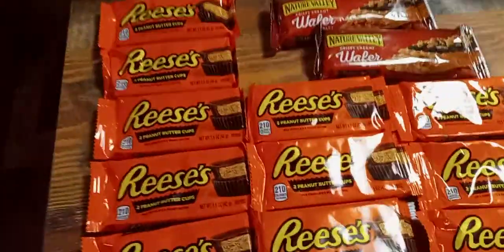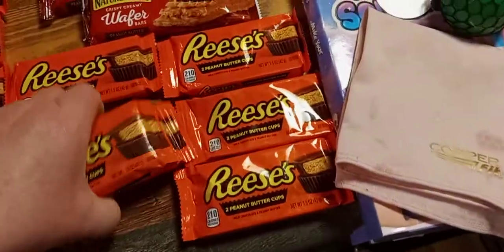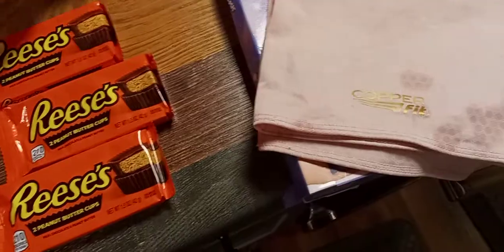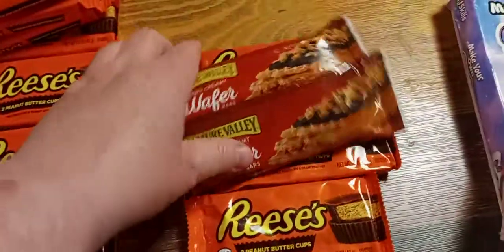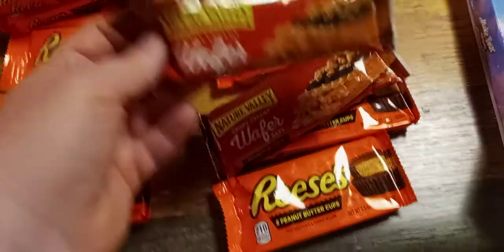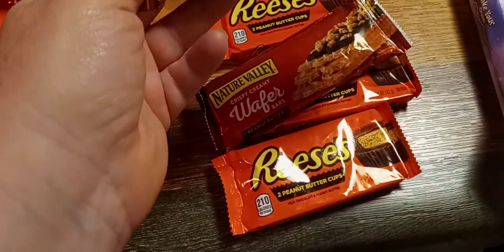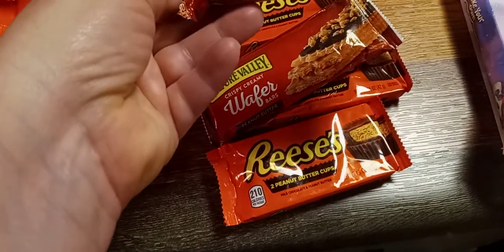Here's the rest of the stuff I found. These candy bars were in a great big bag with Old Navy stuff. The dollar store that I went to had several bags and boxes of these. Nature Valley — these are wafer bars. I've never seen these crispy creamy wafer bars. I've got peanut butter and chocolate. But the other ones were granola bars and they just completely busted those.